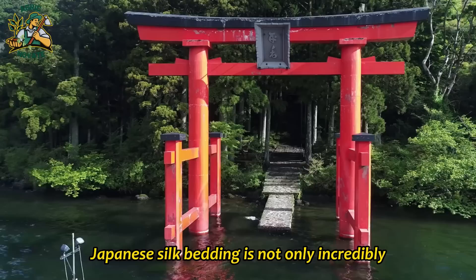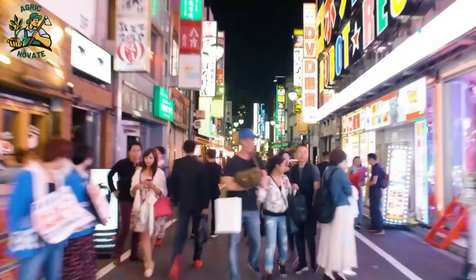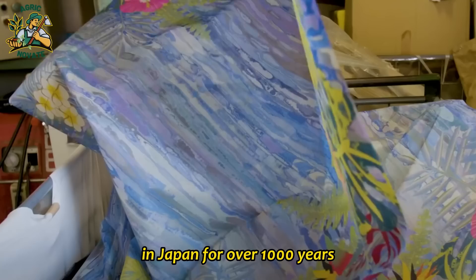Japanese silk bedding is not only incredibly comfortable, but it also adds a touch of luxury to any bedroom. Another application is in the art of Japanese calligraphy. Silk is used as a material for calligraphy brushes, as it has the perfect combination of softness and resilience to create precise strokes on paper. In fact, silk brushes have been used for calligraphy in Japan for over a thousand years, and the practice is still alive and well today.